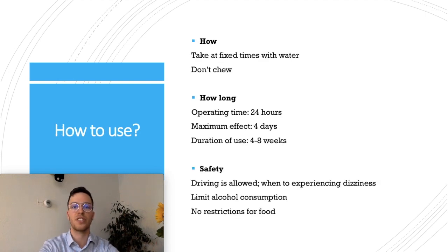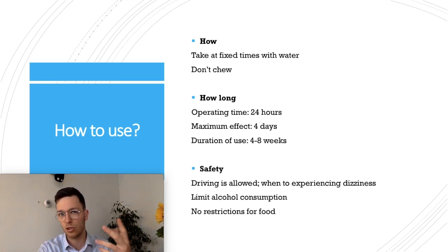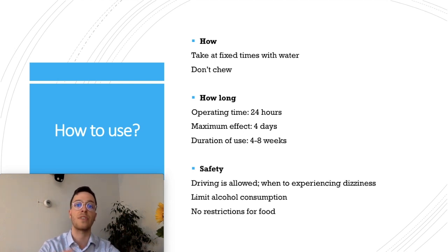How do you take Omeprazole? You usually take it at fixed times — in the morning or in the evening — once a day. Do not chew the tablet or capsule; take it with some water. It usually works for around 24 hours, the maximum effect is reached after four days of use, and the typical duration of use is four to eight weeks.